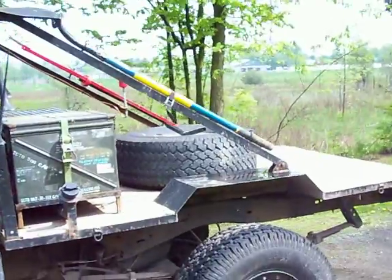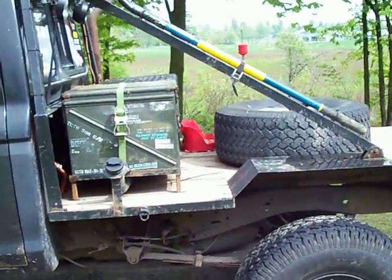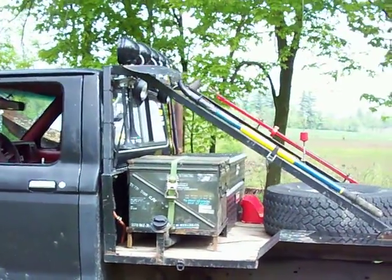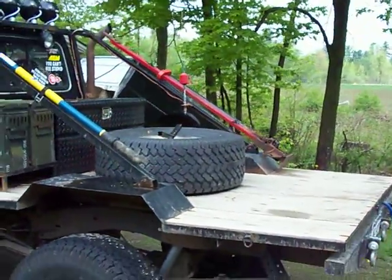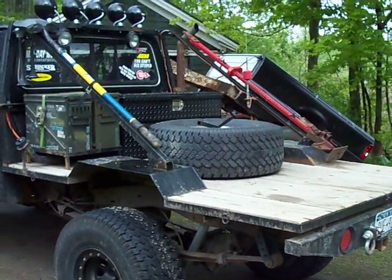This is my daily driver. It's the only vehicle I've got, so it's got to run so I can get to work to earn more money to put into the damn thing. So, that's it for this one.